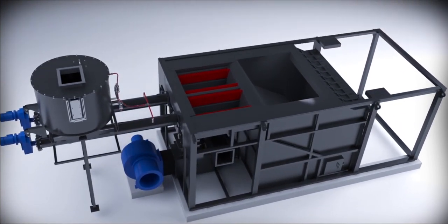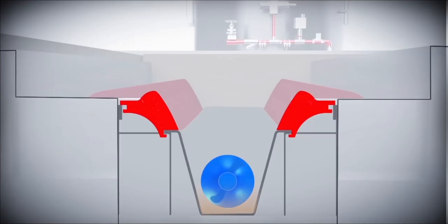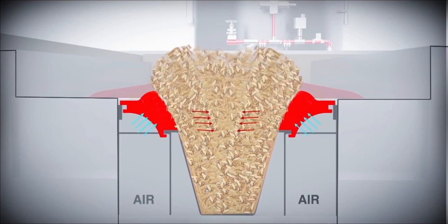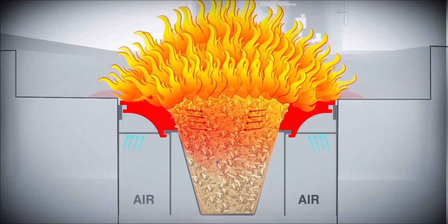Focusing on industry's needs, Thermax is pleased to introduce Underfeed Stoker technology. The Underfeed Stoker utilizes combined gasification and combustion of fuel for complete combustion, ensuring smokeless, silent and efficient combustion for multi-fuels, be it on part or full loads.